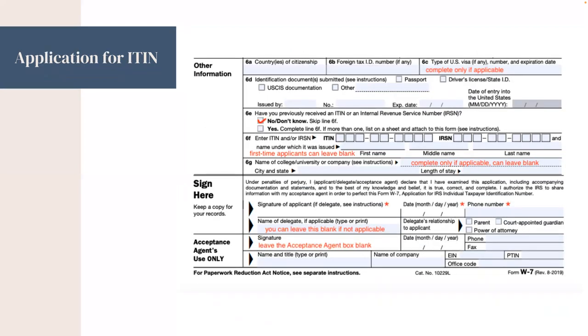Then, under Other Information: Line 6A, you will list your country or countries of citizenship. 6B, foreign tax ID. 6C, type of U.S. visa, only if it's applicable. 6D, identification documents submitted, such as a passport, driver's license, U.S. CIS documentation, or other. You'll also need to fill out who it was issued by, the identification numbers on it, the expiration date, and the date of entry into the United States.